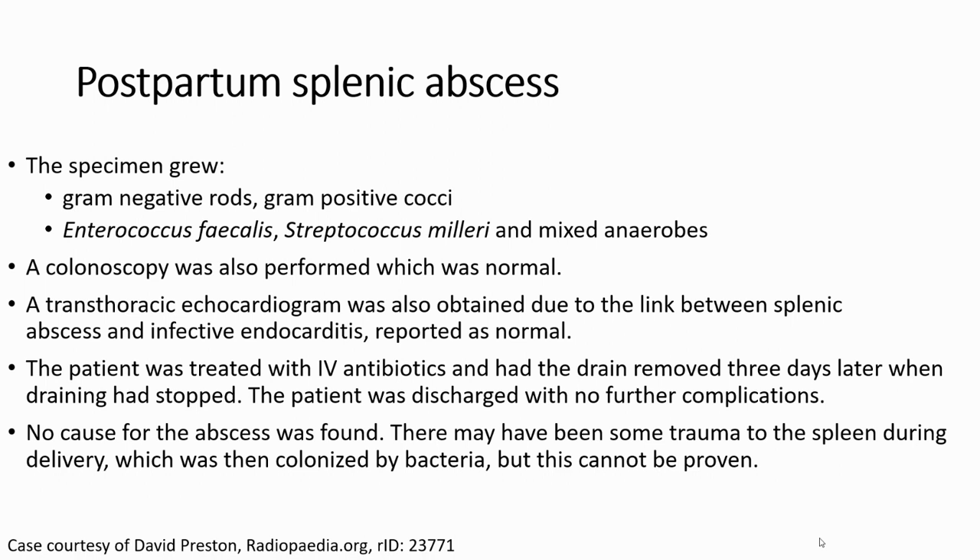A colonoscopy was also performed, which was normal. A transthoracic echocardiogram was obtained due to the known link between splenic abscess and infective endocarditis, and was reported as normal. The patient was treated with IV antibiotics and had the drain removed after three days when drainage had stopped. The patient recovered with no further complications and no definitive cause for the abscess was found. There may have been some trauma to the spleen during delivery, leading to seeding by bacteria, but this cannot be proven.